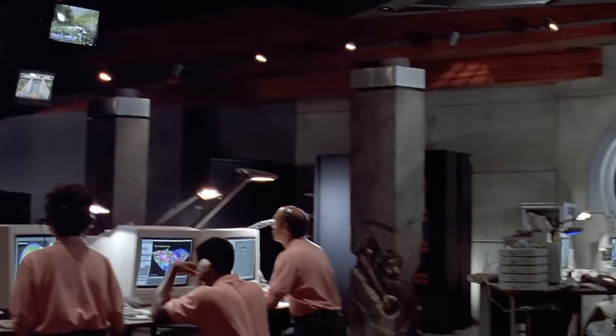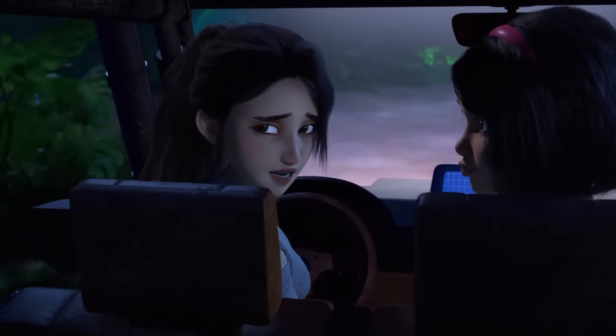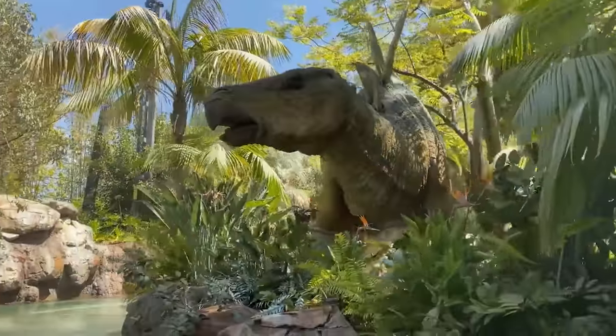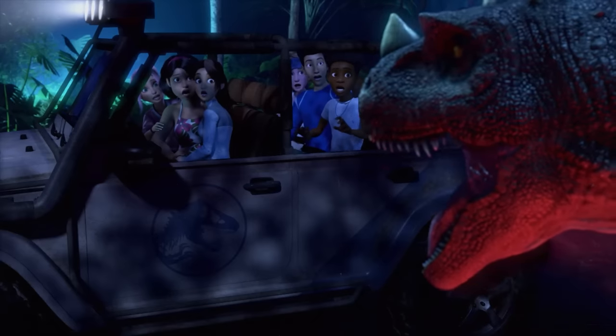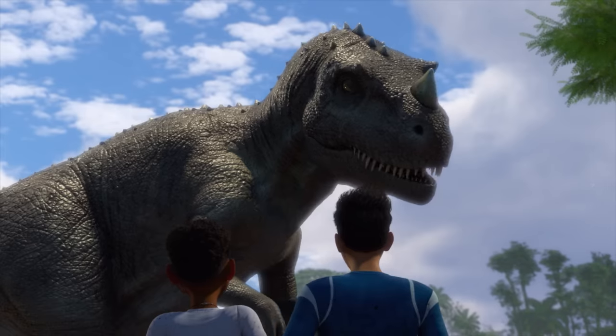The ride features animatronic dinosaurs, just like real-life rides including those at the Universal Studios parks. The first appearance is from an animatronic Ceratosaurus — a dinosaur no stranger to the franchise, having appeared in Jurassic Park 3 and even in Camp Cretaceous.